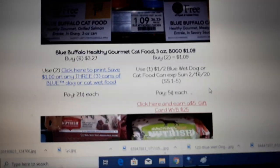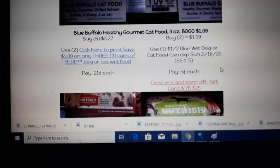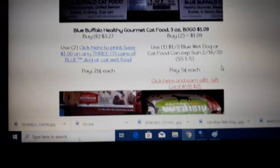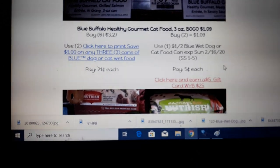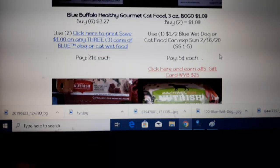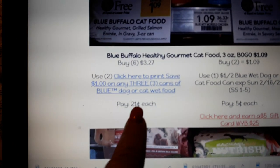Blue Buffalo cat food — the little 3-ounce cans — are back on sale BOGO next week at $1.09. There is a $1.00 off two coupon found in your SmartSource 1/5. Buy two at $1.09, use one of the $1.00 off two coupon, and pay five cents a can. If you don't have that SmartSource — it was regional — there is a printable coupon for $1.00 off three. You would buy six, use two of the $1.00 off three coupons, and pay 21 cents a piece.